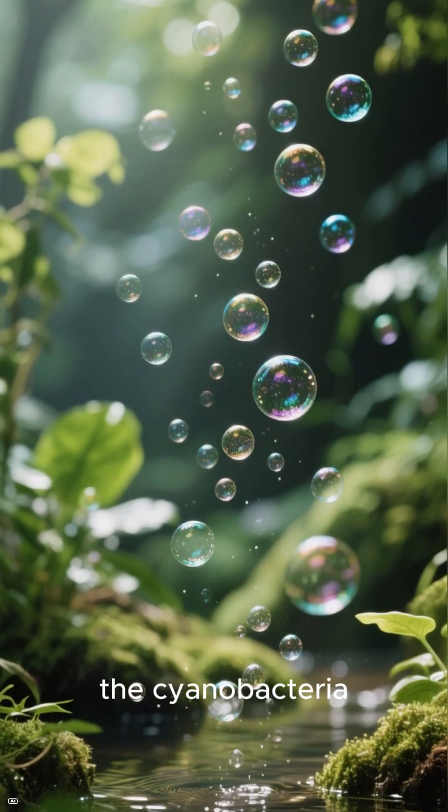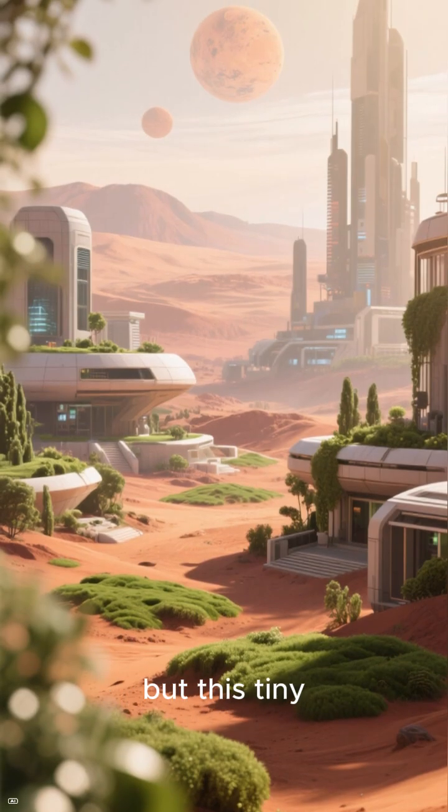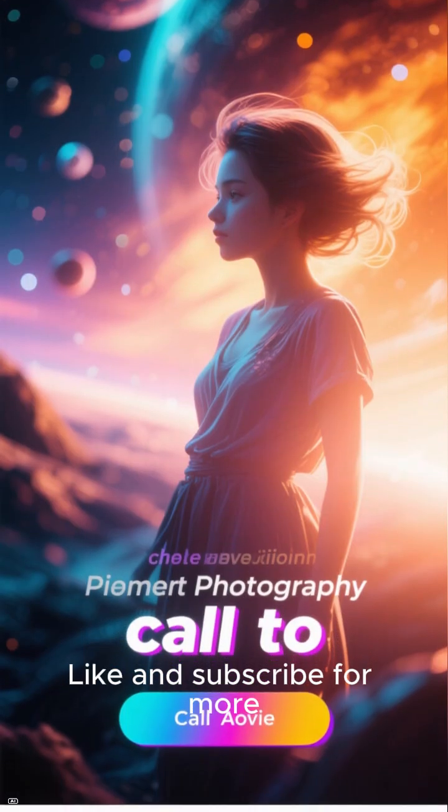Plus, as a bonus, the cyanobacteria produce breathable oxygen. It's still early days, but this tiny construction crew could be the key to building our future on Mars. Want more wild space tech? Like and subscribe for more.